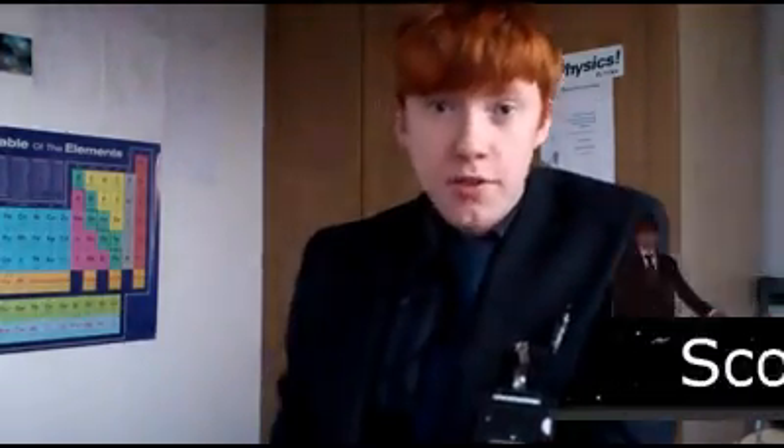Hello, I'm Scott Florence, and just now what I'm going to be talking about is more of the latest science news, more specifically, invisibility cloaks against earthquakes.